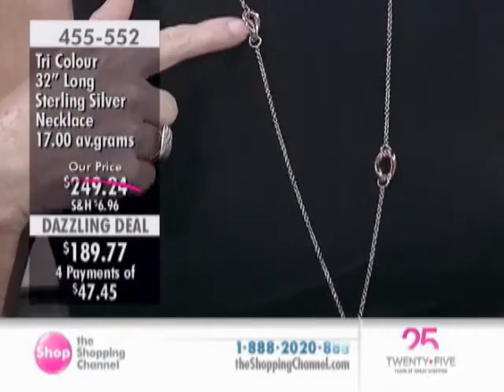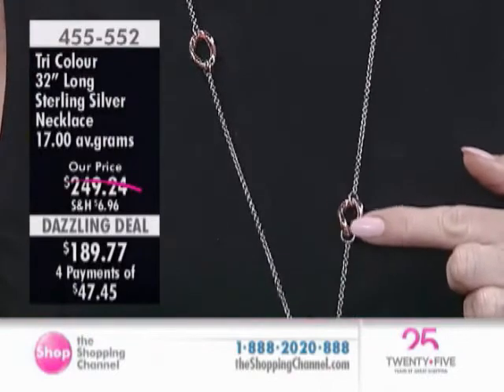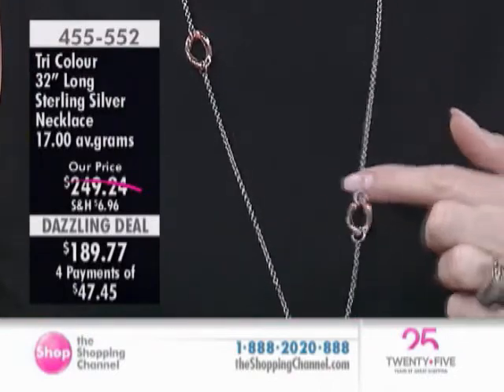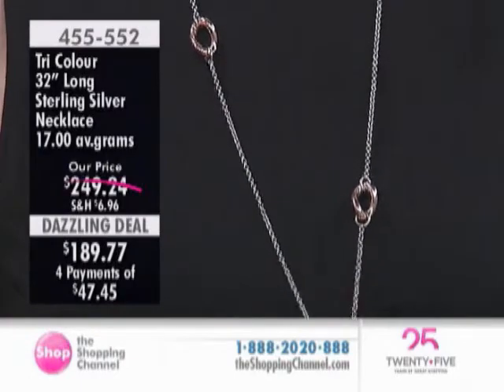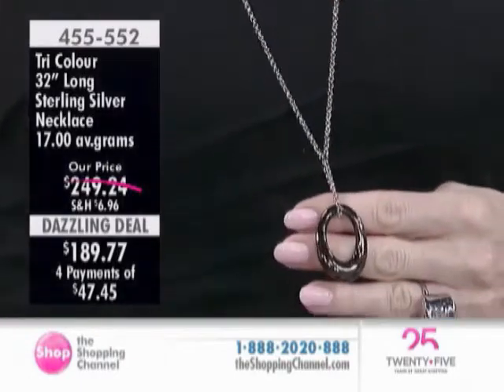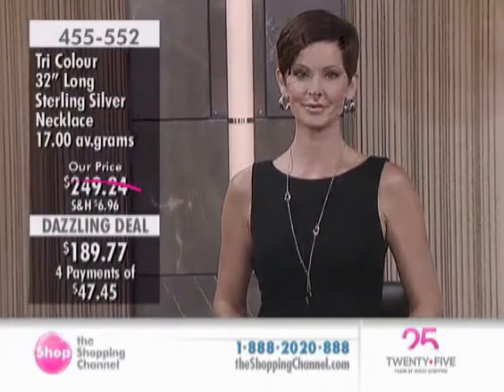You have two pink gold rhodium-plated stations. This is really an interesting piece here. We have the two pink gold stations, and on top of that, the pendant that hangs down is probably about an inch and a half in length. And that is what we call chocolate.